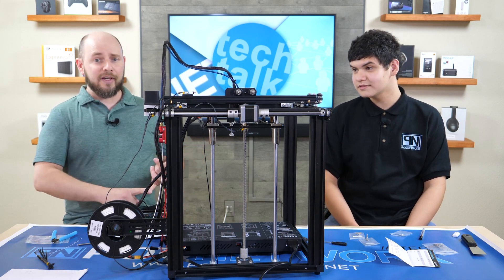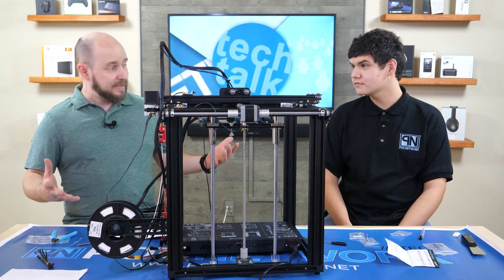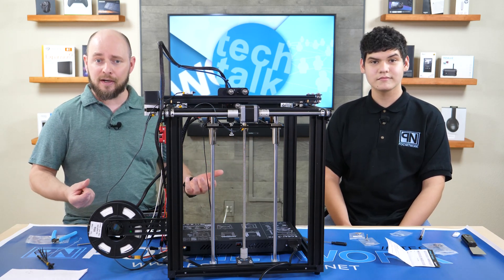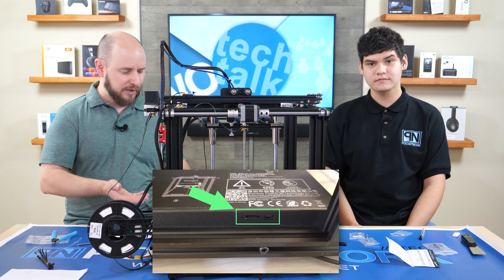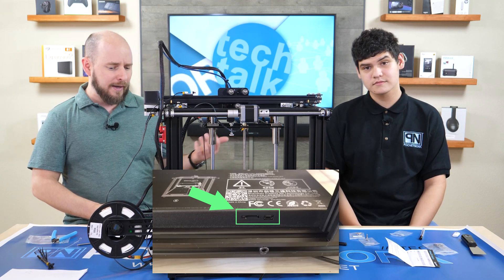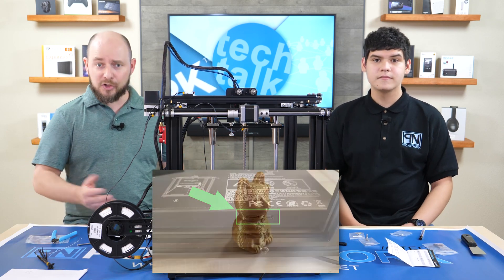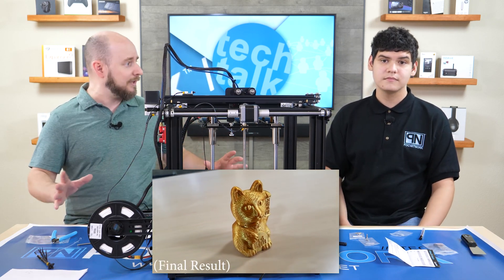So the Ender 5 Pro — right now we have it printing something. It's a cat. It does come with a micro SD card, which is how you get your prints to the machine — it plugs right in the front. It came with three sample prints: cat, dog, and pig. We chose cat. It's printing right now, and it's incredibly quiet.